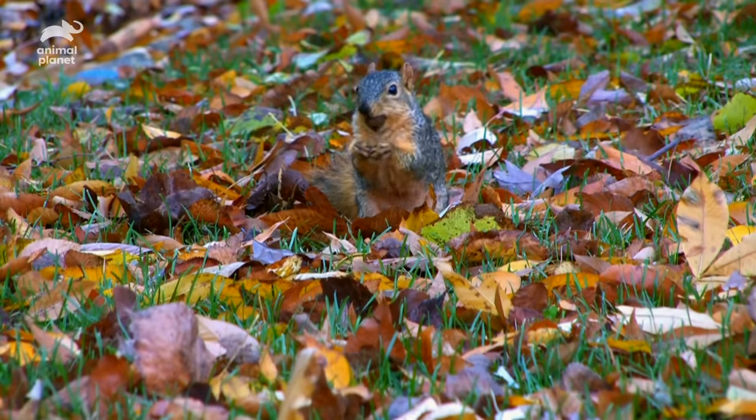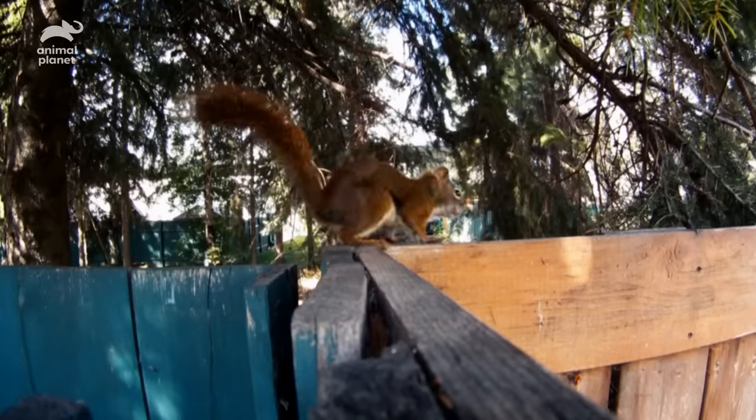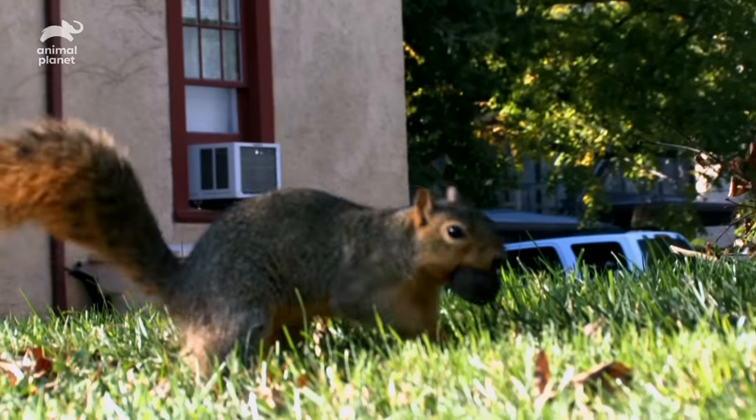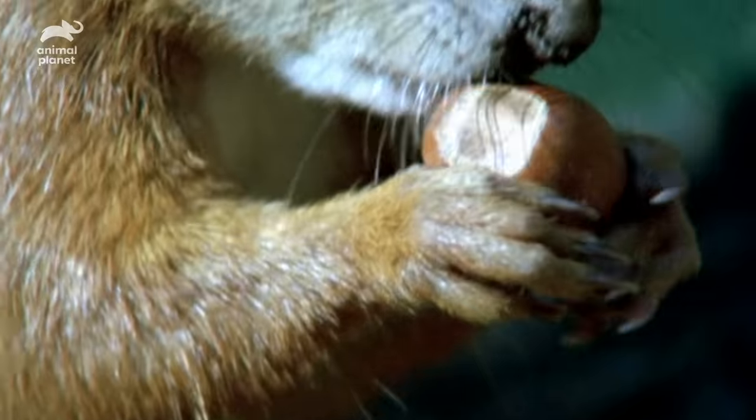Incredibly, a single squirrel can bury up to 10,000 nuts each year. With no squirrel GPS and no Xs to mark the spot, locating all these nuts again months later seems an impossible task.